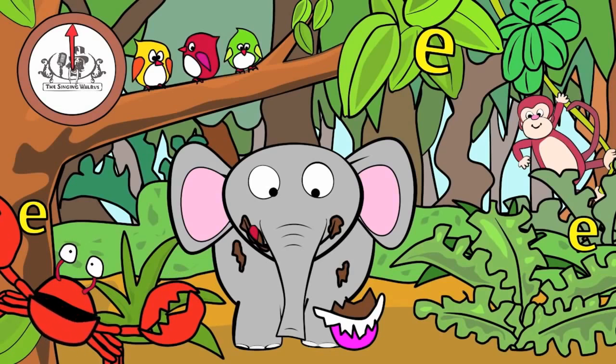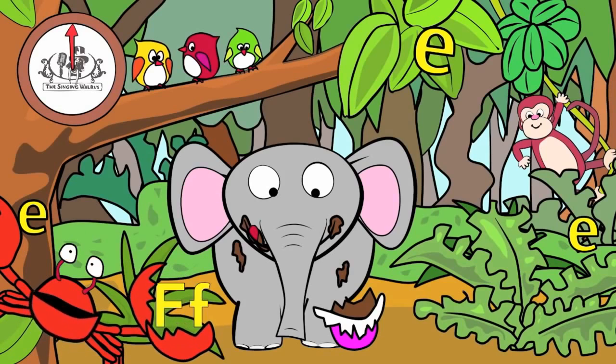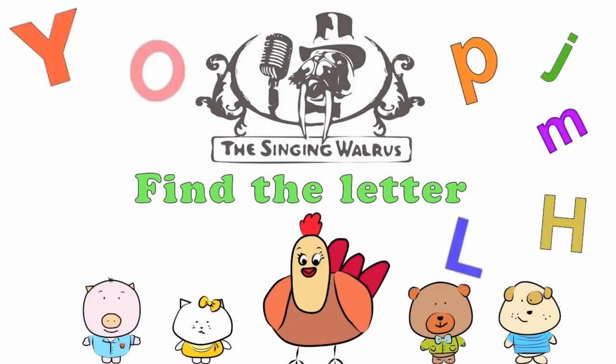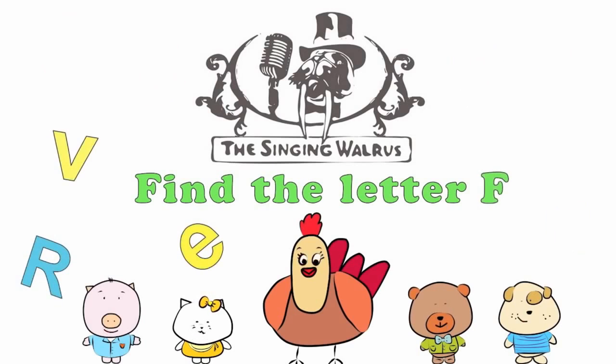Fantastic! Next time, we'll find the letter F. The Singing Walrus: Find the letter F.